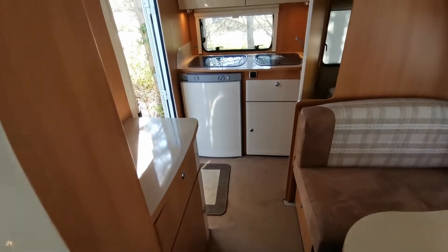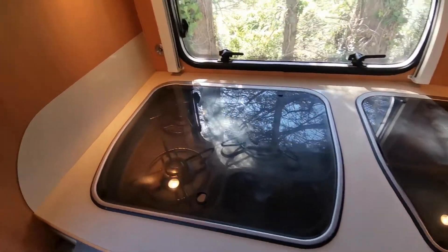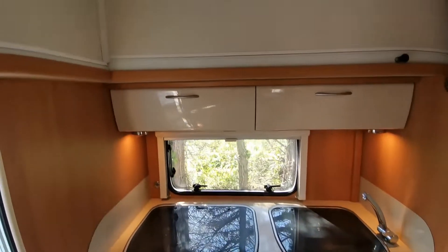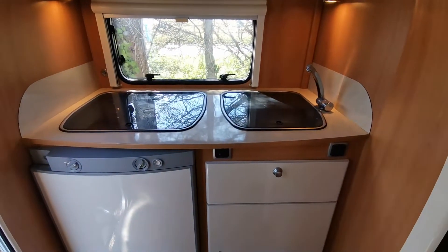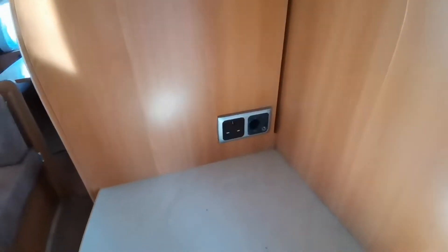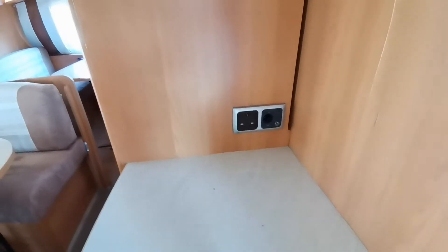Going back to the kitchen at the end, we've got a separate sink, three-burner gas hob, under-counter fridge freezer, and good drawer and cupboard space. There are down-lighters, a handy 240-volt socket for kitchen appliances, and then the TV point is just here — plus a 12-volt socket and aerial adapter.